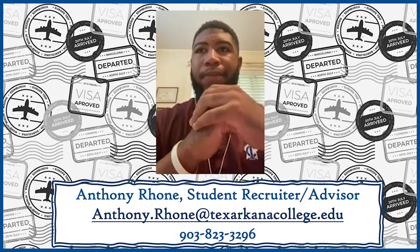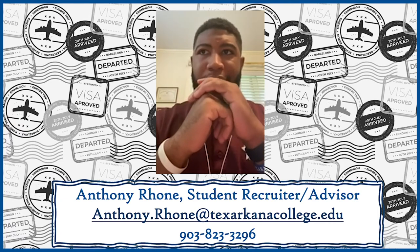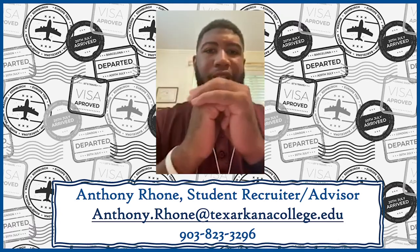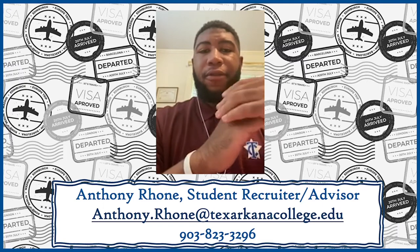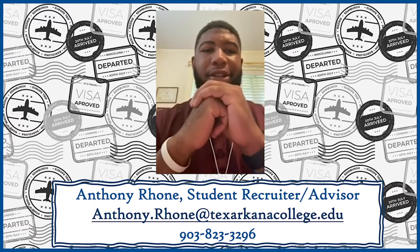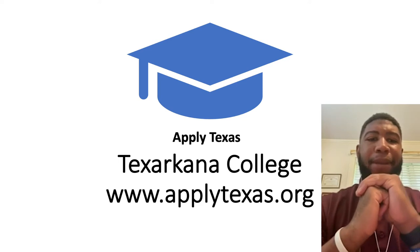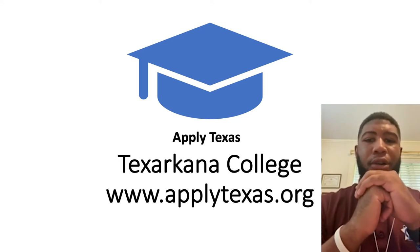The great thing about our workforce program is they're one-year-long certificate programs, which require three semesters — fall, spring, and summer. And for an associate's degree, it's just one additional year. So to begin, the very first thing you will need to do is go to applytexas.org — that's A-P-P-L-Y-T-E-X-A-S dot O-R-G.